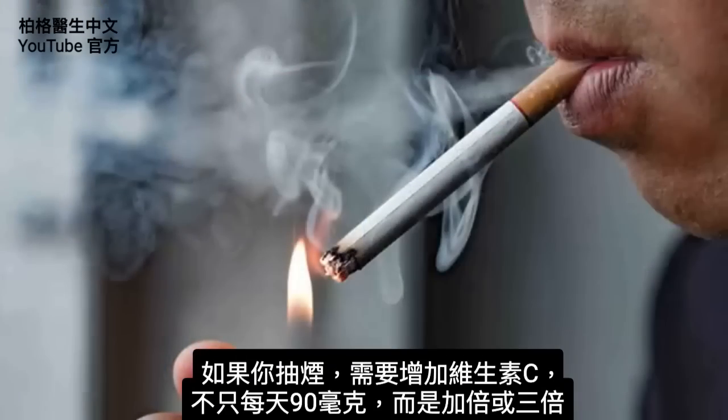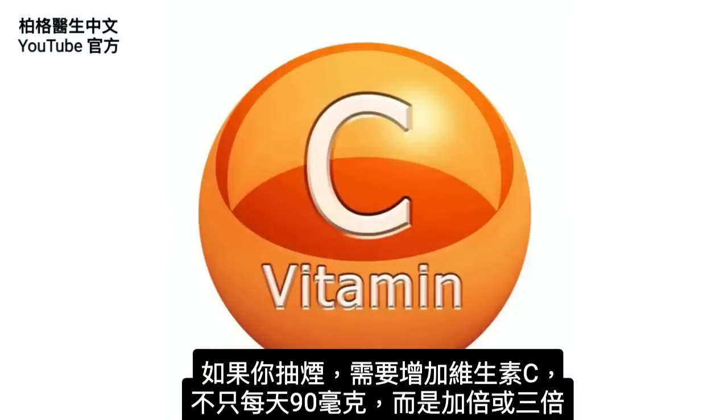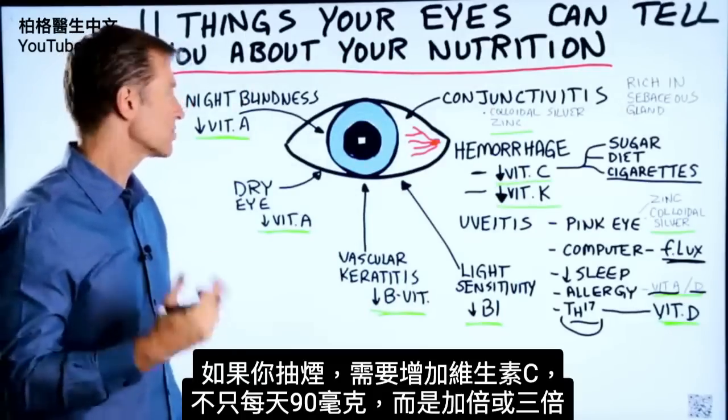Or let's say you're a smoker — if you are a smoker, the requirement for vitamin C needs to go way up. It's not just going to be the basic 90 milligrams per day; I would double or triple that.